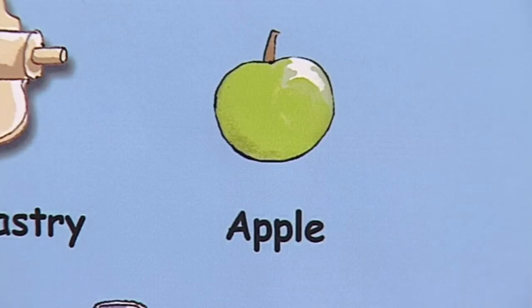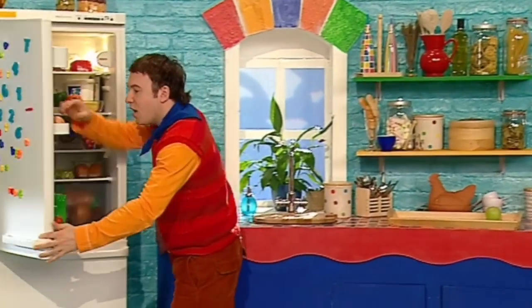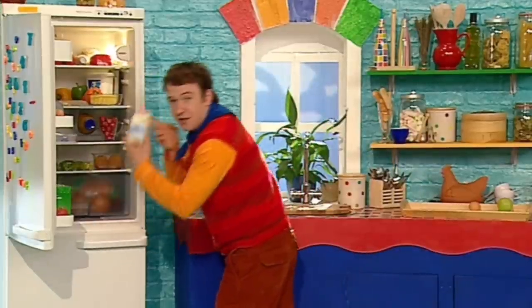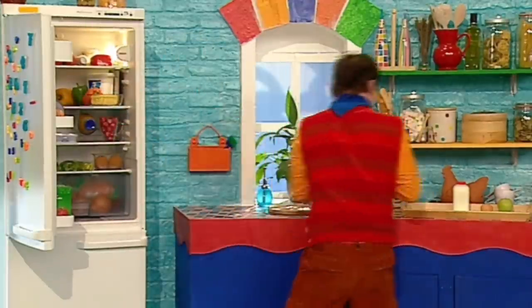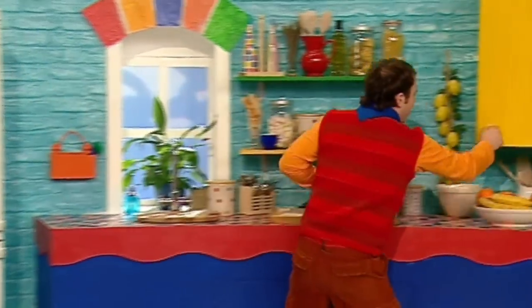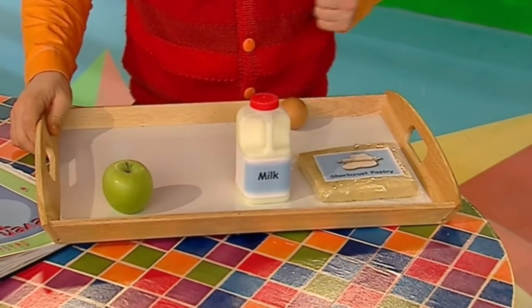An apple — got the apple! An egg — in the fridge, got the egg! Milk — got the milk! Short crust pastry — there it is, got the pastry! And custard... oh no! Cupboard's bare! We haven't got any custard, Small! We've got everything else for the recipe, but how can we make Seven Dwarves Pies without custard?